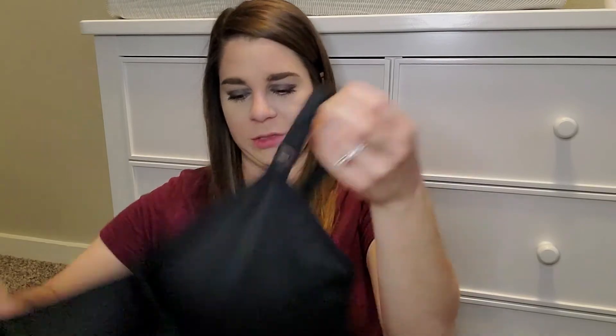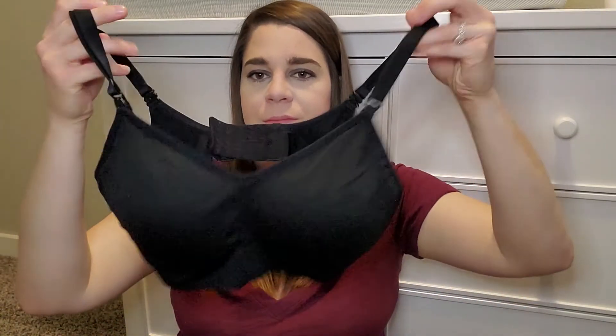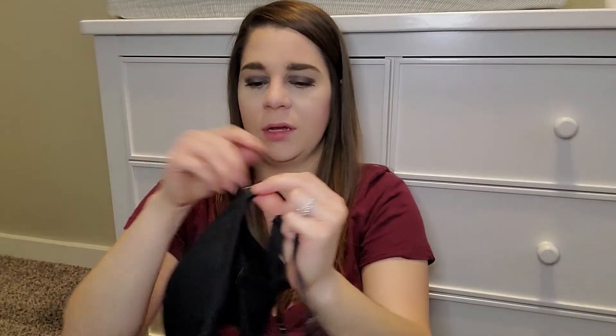Another thing that I have packed is just a nursing bra. I just have this one packed right here. This one is from Target — it's Auden — and it's just a super comfy nursing bra that has the clip or whatever. That is the nursing bra I'll pack. I will obviously be wearing one when I go in because that's what I wear now, so I'll basically have two — one to change into, and then I'll be wearing one as well.